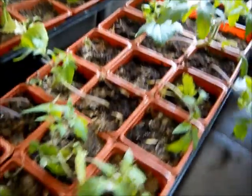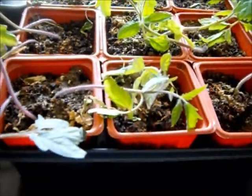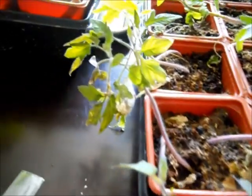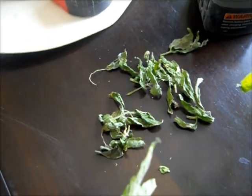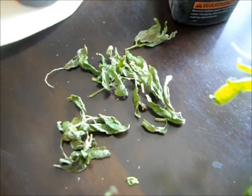I'm starting to see some problems now. See how these kind of wilt a little bit? I don't know what is really happening with it. I don't know if they're not getting what they're supposed to get, but I'm getting a lot of this stuff that I have to take off that just is dying. So I'm not quite sure what that is.